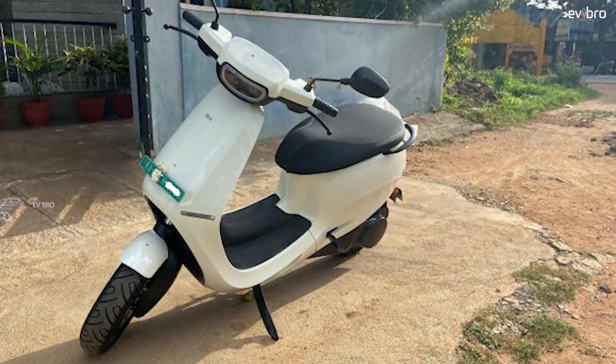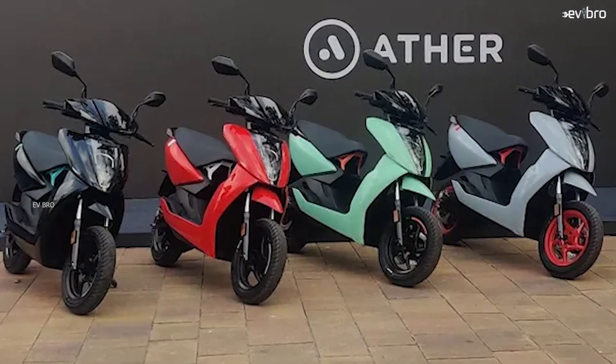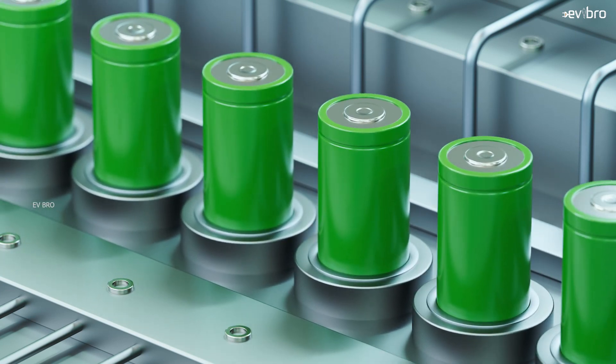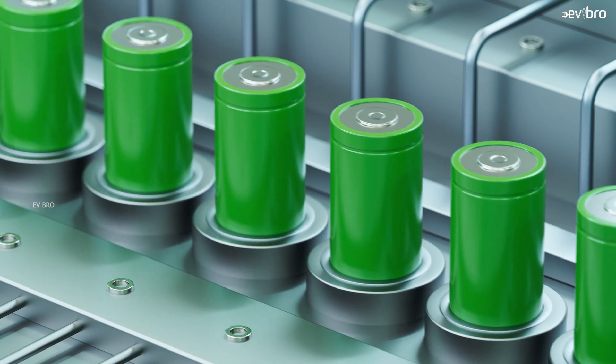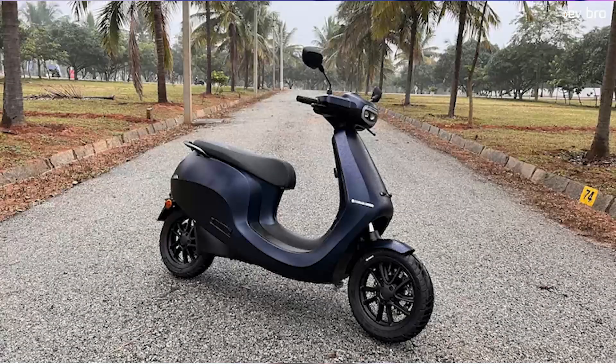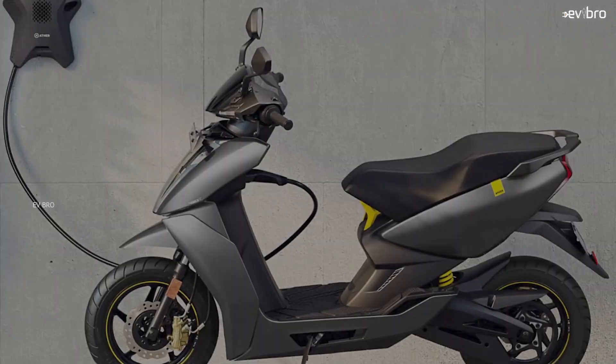What is the cost of Ola S1 electric scooter battery pack and what is the cost of Ather 450x battery pack? This question is very much required because after three to six years, lithium-ion battery packs have to be changed. Customers need to know the battery pack cost of Ather 450x and Ola S1 electric scooters. There are some interesting facts in the comparison — in one segment Ola is higher and in another segment Ather is higher.